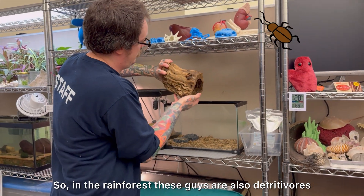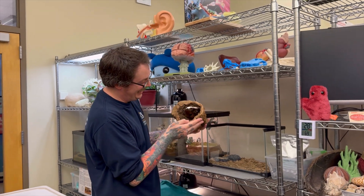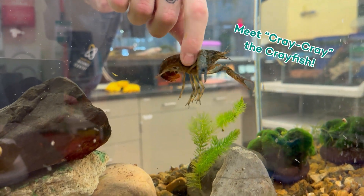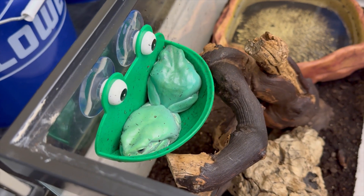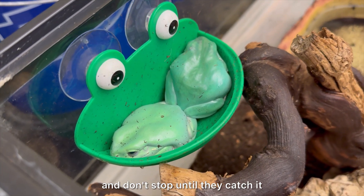In the rainforest, these guys are also detractors. If they know something's in the tank, they swim around very fast and don't stop until they catch it.